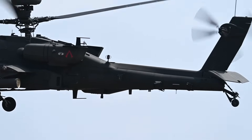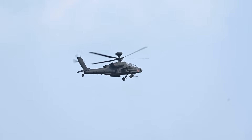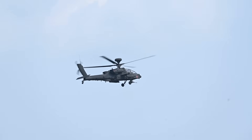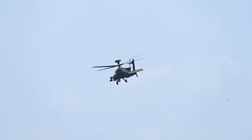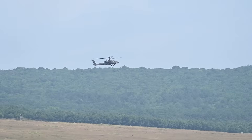The V6 designation refers to the latest software, hardware, and systems enhancements to the AH-64E model. With minimal upgrades, the Apache is earning a new identity: multi-role attack helicopter and mobile anti-drone air defense node.